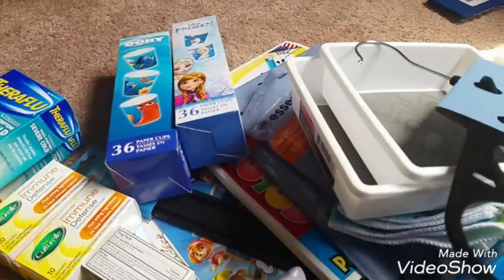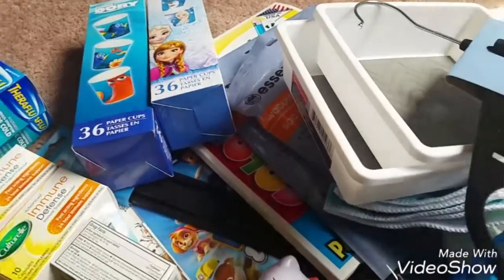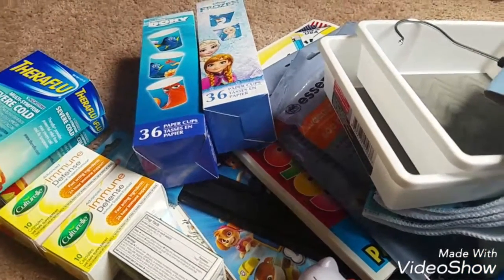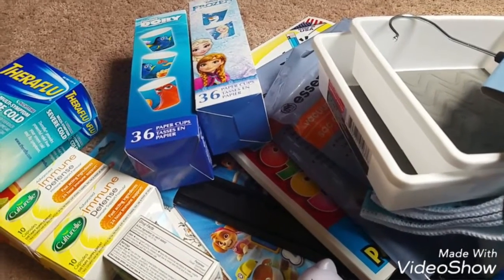So that is all that I had gotten from Dollar Tree and Office Depot this week. Thank you guys for watching, and thank you everyone who comments, who has subscribed — I really, really appreciate it. Sorry, my little one just walked in. I will see you guys next time. Bye.